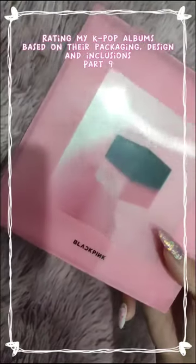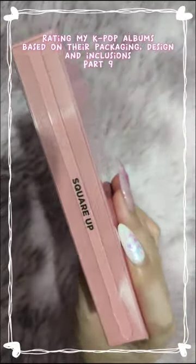Rating my K-pop albums based on their packaging, design, and inclusions — part 9. Square Up by Blackpink.